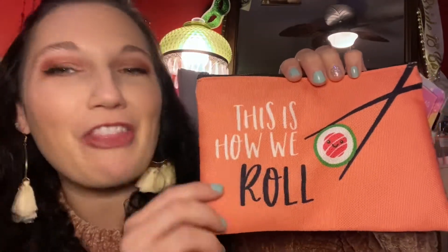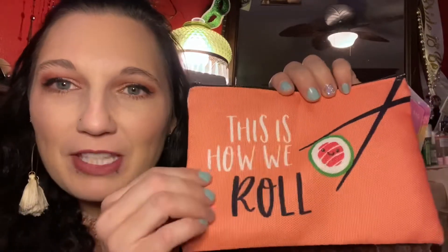The next item I got is this little makeup bag. I got it because it says 'this is how we roll' and it has a little sushi with some chopsticks. I love sushi and I thought this bag was so cute. I love the salmon color of it.